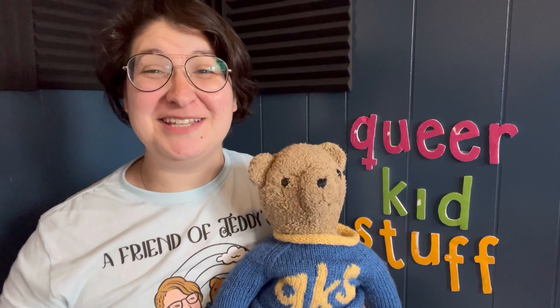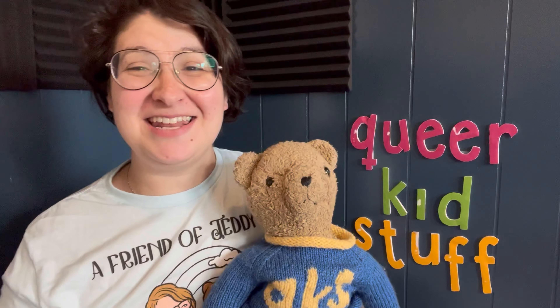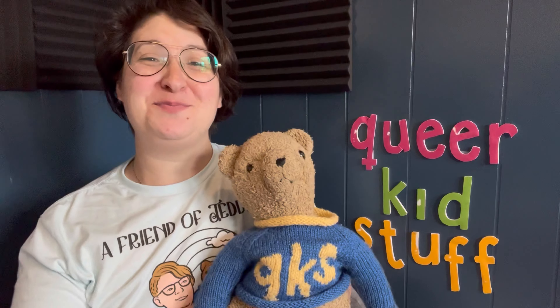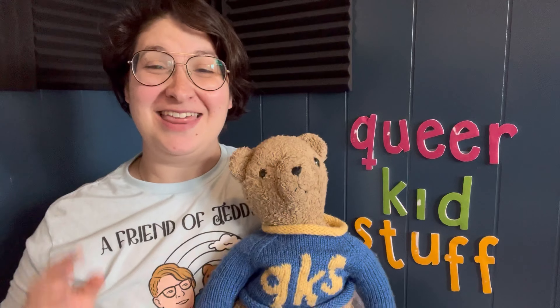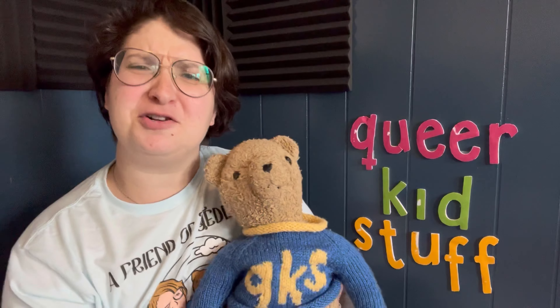Hi friends! Welcome to Queer Kid Stuff. I'm Lins. And I'm Teddy. This is Teddy's Book Club, where we read picture books by LGBTQ+ authors for all of you out there. This month, we are celebrating Pride because it's Pride Month and we're reading Pride themed books for all of you.